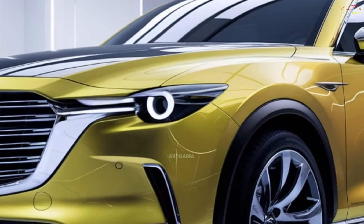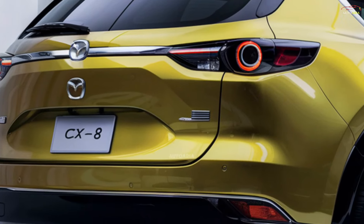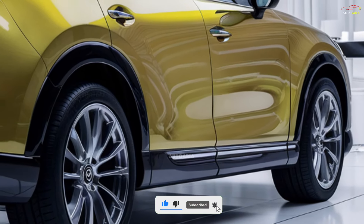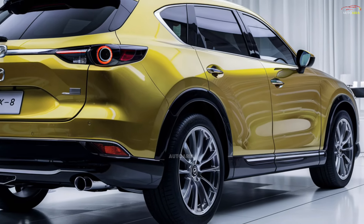The side profile boasts aerodynamic contours, 19- or 20-inch alloy wheels, and a premium paint finish, balancing strength with elegance. At the rear, sharp LED taillights and a dual exhaust system visually complement the car's powerful performance.